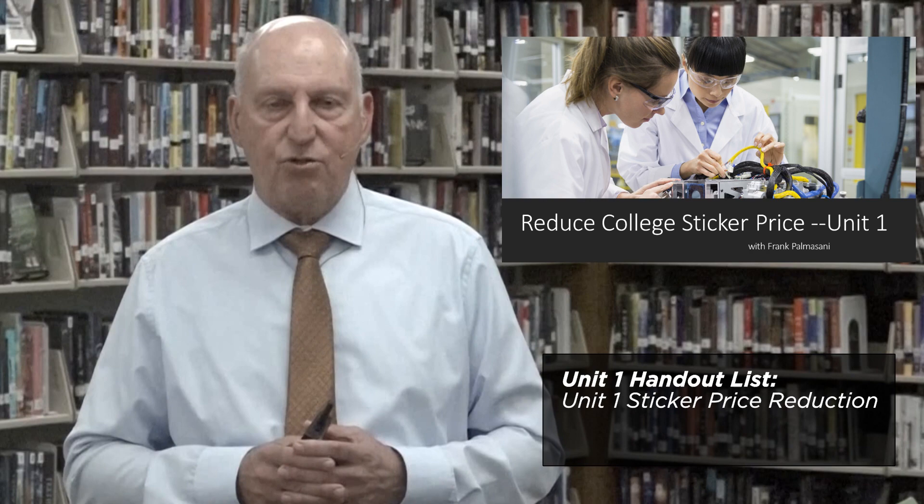Welcome to Conquering College Costs. I'm Frank Palmassani. Hopefully you've had an opportunity to watch the introduction. This particular seminar is going to focus on every possible way that you can get your college sticker price reduced.